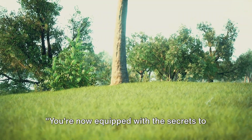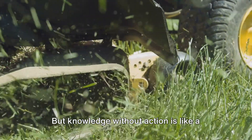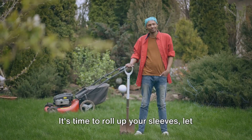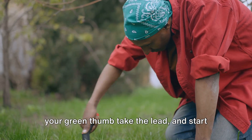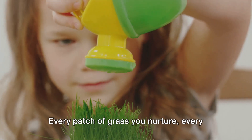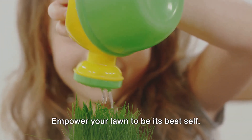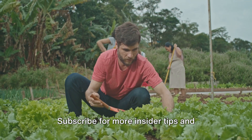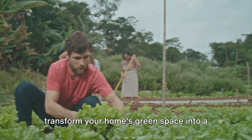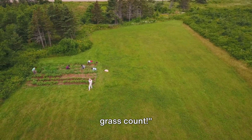You're now equipped with the secrets to a lush, vibrant lawn. But knowledge without action is like a mower without blades. It's time to roll up your sleeves, let your green thumb take the lead, and start the transformation. Every patch of grass you nurture, every drop of water you save, it all adds up to something beautiful. Empower your lawn to be its best self. Subscribe for more insider tips and transform your home's green space into a living masterpiece. Together, we can make every blade of grass count.